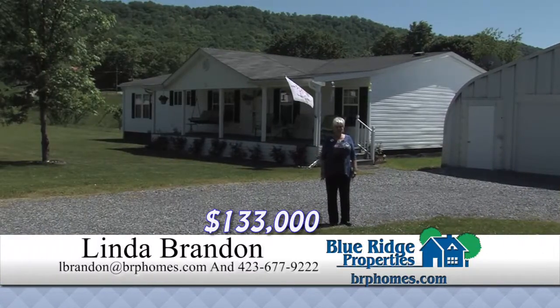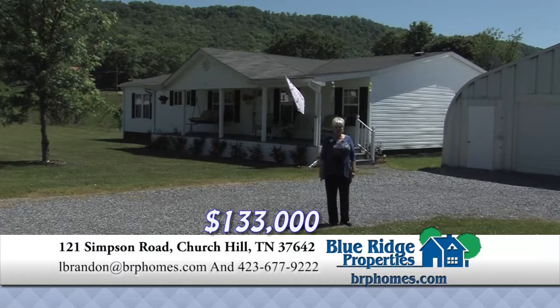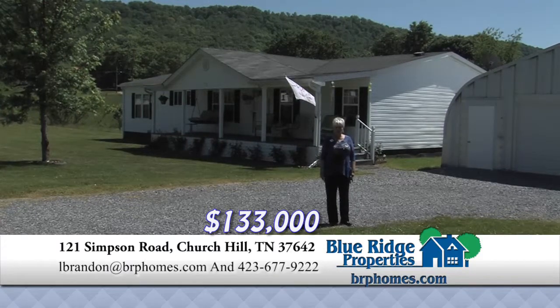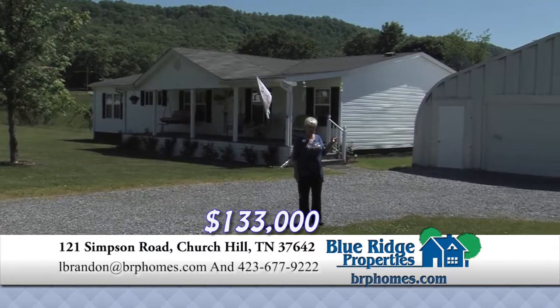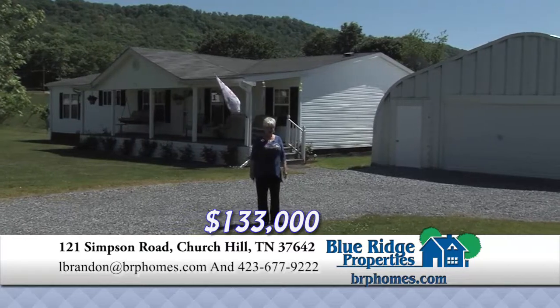Quality abounds in this clean, well-maintained property. Built in 2005, this lovely home with open floor plan has three bedrooms, two baths, and sits on almost two acres of level beauty. There's a steel garage that can house three cars and have a workshop.